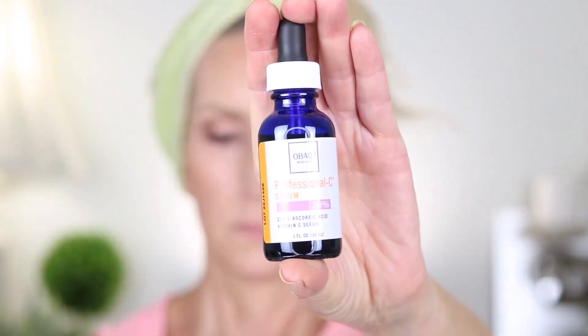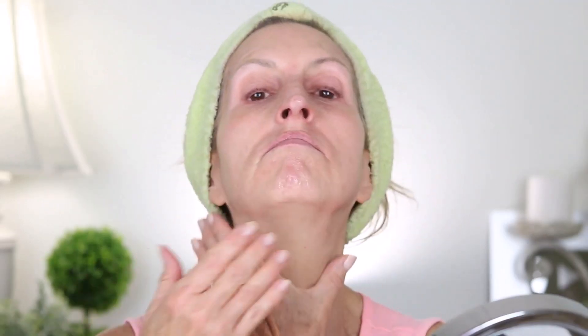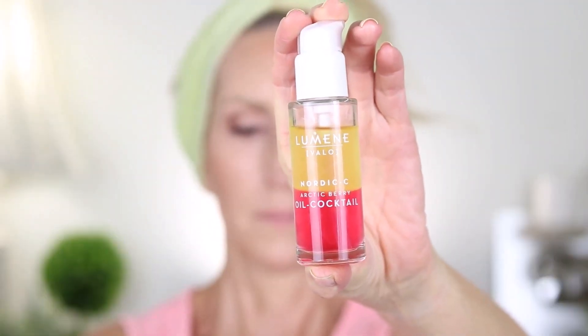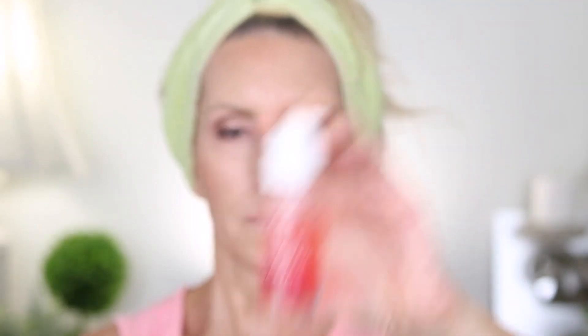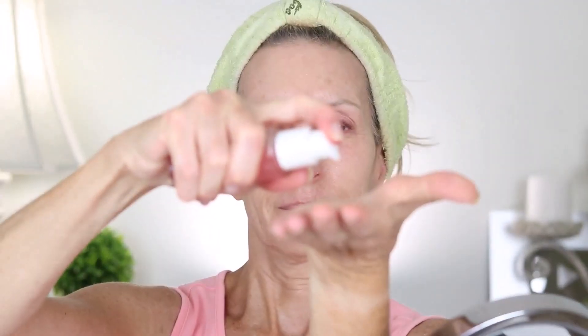I'm applying the Obagi Professional C Vitamin C Serum 20% solution. Next, I'm applying the Neera Hyaluronic Acid Serum that came with the Neera Laser in the collection — hyaluronic acid will help to keep moisture in the skin. Next, I'm applying the Lumine Nordic Sea Arctic Berry oil cocktail. It separates into two pretty colors and you shake it to mix it — it's an antioxidant-rich face serum with vitamins B3, B5, and C mixed with their face oil.